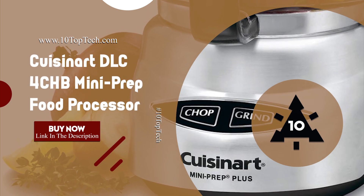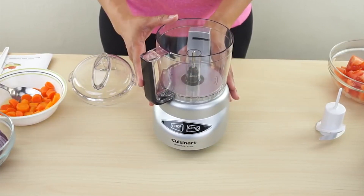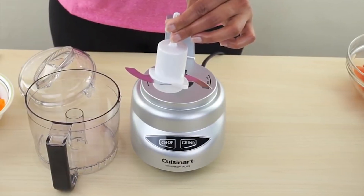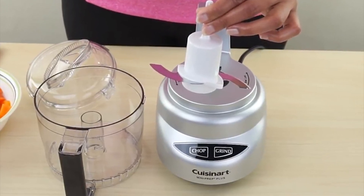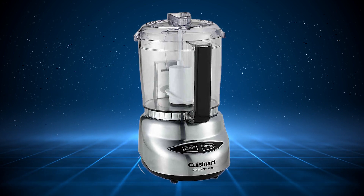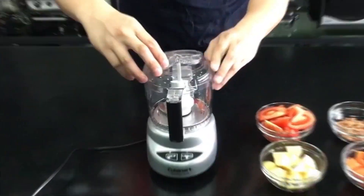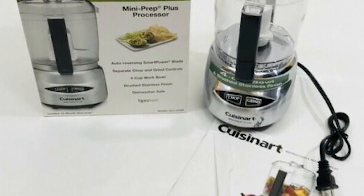Number 5: Cuisinart DLC4CHB Mini Prep Food Processor. This top rated food processor is the perfect little helper for small food preparation, from chopping herbs to finely grinding hard cheese. Its versatility lies in the special auto-reversing smart blade, making the DLC4CHB Mini Prep versatile and easier to process both soft and hard foods in the 24-ounce convenient work bowl. It is easy to clean with a wipe-clean touchpad and dishwasher-safe removable parts, and comes with a custom spatula and instruction book with numerous recipes included.